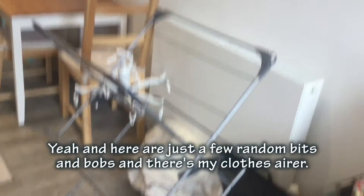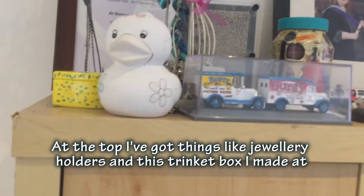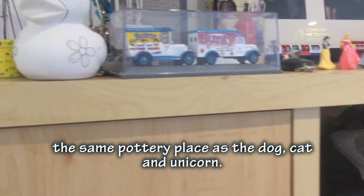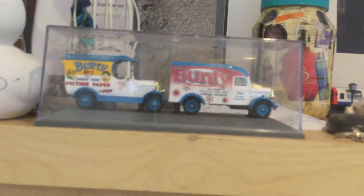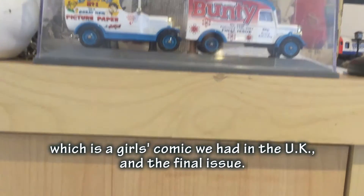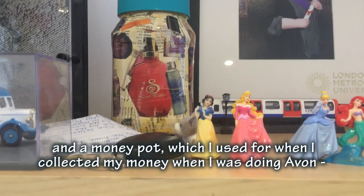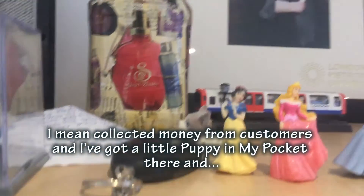I've got some pillows and clothes storage here. Now I'll show you my bookcase. On top I've got things like jar holders, and a trinket box I made at the same pottery place. I also have a duck money bank that I won at an arcade in Brighton, and two little figurines - memorabilia for the first issue and final issue of Bunty, which was a girls' comic in the UK. There's also a money pot that I used to collect money in, and a little puppy in my pocket toy.